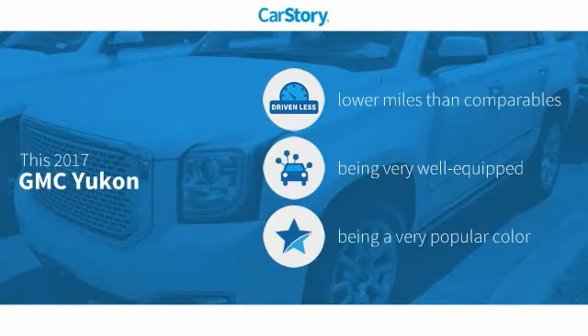Car Story research indicates this vehicle as having lower miles with less wear and tear. Loaded with features.